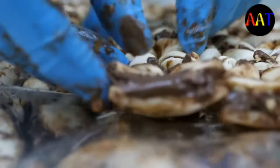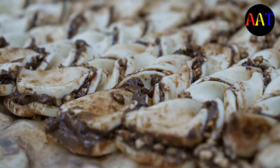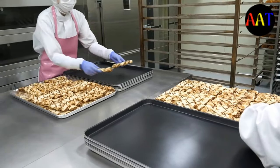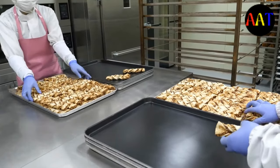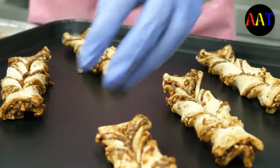On the other hand, overmixing results in long gluten strands that toughen the pastry. In other types of pastry such as Danish pastry and croissants, the characteristic flaky texture is achieved by repeatedly rolling out a dough similar to that for yeast bread, spreading it with butter, and folding it to produce many thin layers.